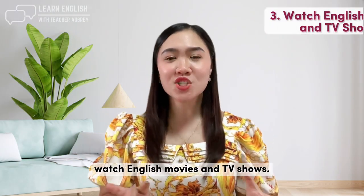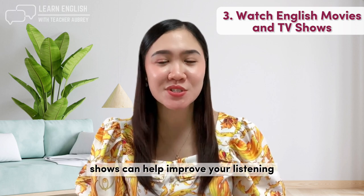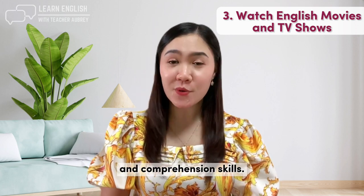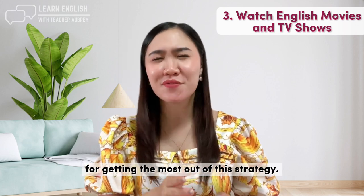Tip number three: watch English movies and TV shows. Watching English language movies and TV shows can help improve your listening and comprehension skills. Here are some tips for getting the most out of this strategy.